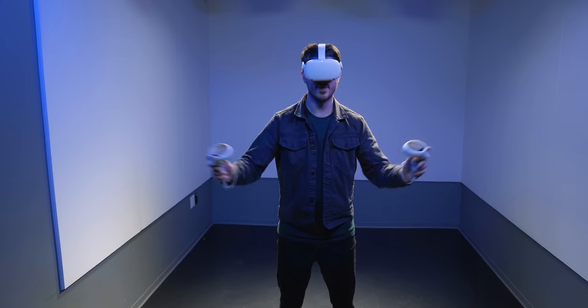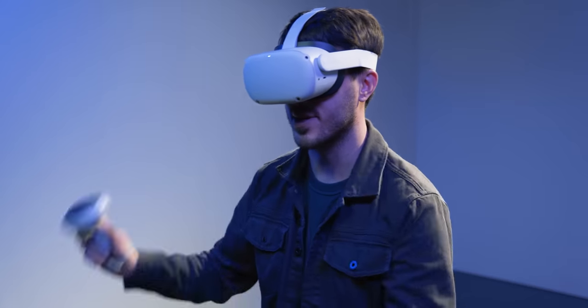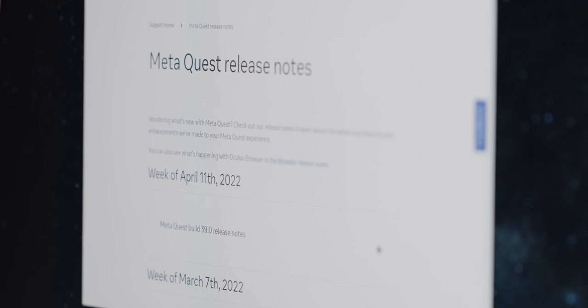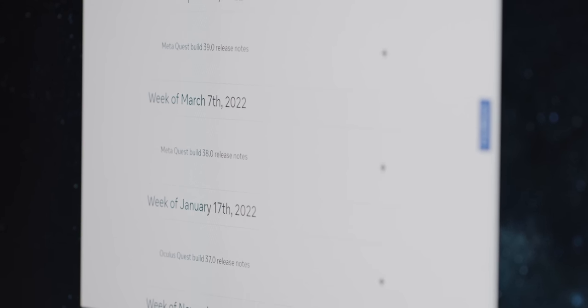While most devices like phones, laptops, and TVs rarely get better after their initial release, the Quest 2's list of features just keeps growing. Meta continually releases major updates, expanding the capabilities of both its hardware and software.